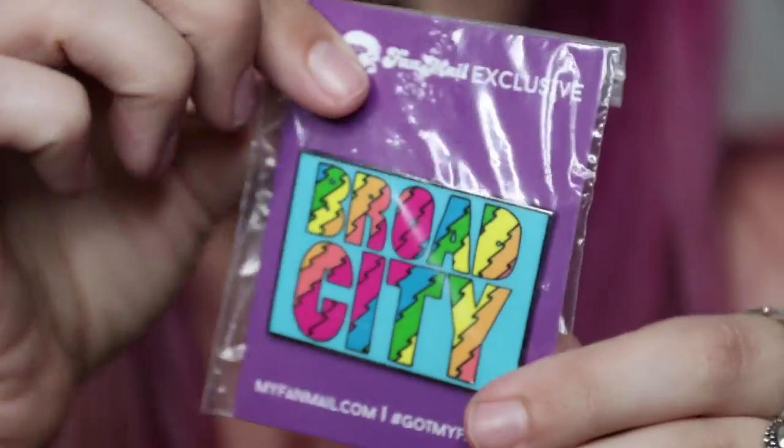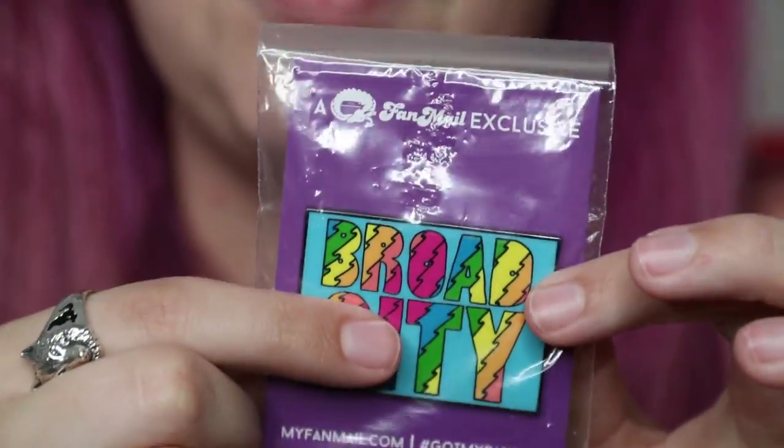With any box that you subscribe to, there's always gonna be something that you receive that maybe you're not necessarily a fan of. With Friends, I've just never seen it — I'm indifferent. But with Broad City, I've actually watched this show and I am just not a fan of it. I watched a couple episodes and it was so crass and just not my humor. But I have a lot of girlfriends who love this show, so here's a Broad City enamel pin that came in the box. I can definitely gift this to one of my girlfriends. Leave me a comment down below and tell me if you are a fan or if you're not a fan.